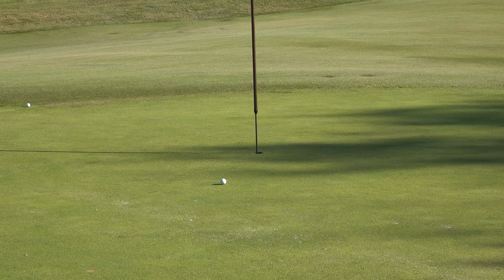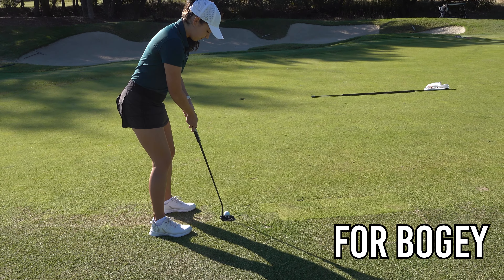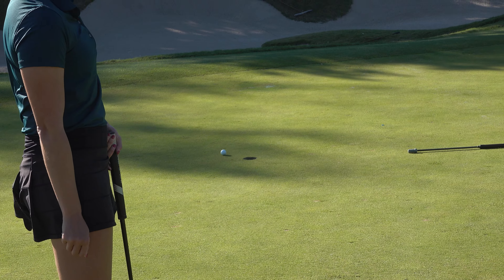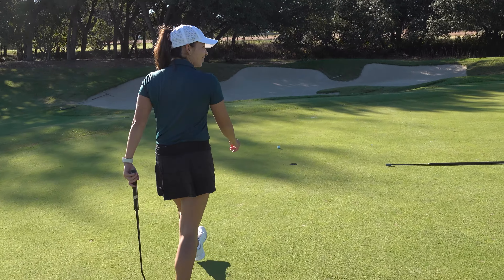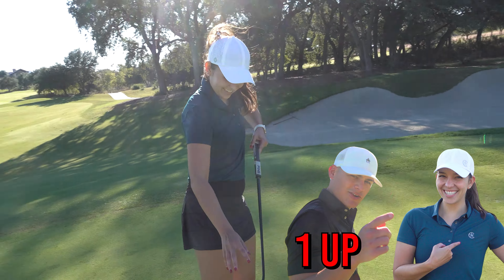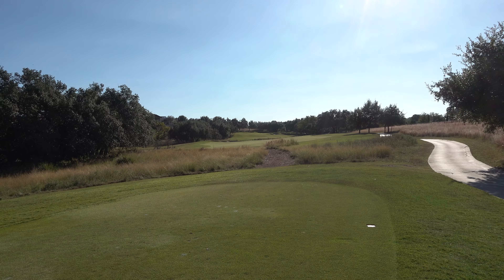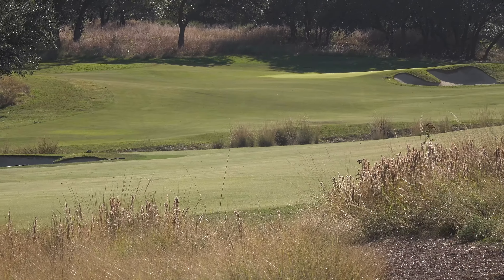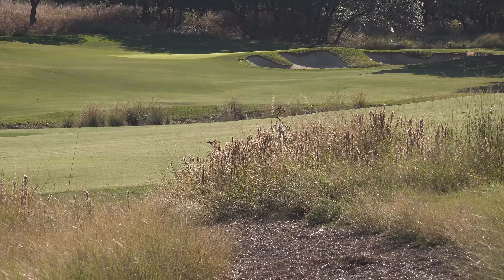Pretty good, but for a par five — can I concede the hole? I think I'll two-putt this. You better two-putt. One up. Hole two, par four — you've got to lay up your first tee shot about 230.